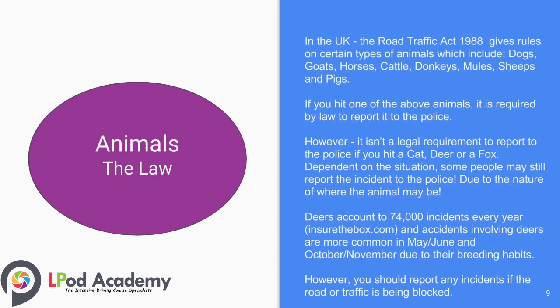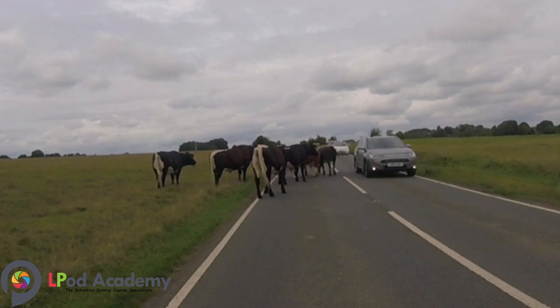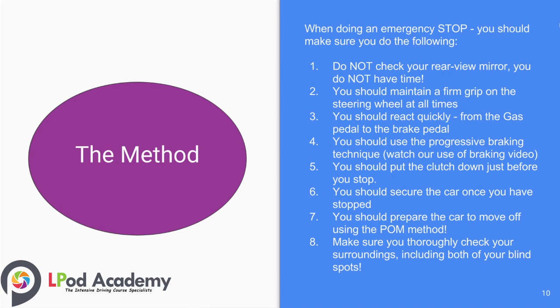Regarding animals and the law, the Road Traffic Act 1988 gives rules on certain types of animals, which include dogs, goats, horses, cattle, donkeys, mules, sheep, and pigs. If you hit one of the above animals, it is a legal requirement to report it to the police. However, it is not a legal requirement to report hitting a cat, deer, or fox, though some people may still report the incident depending on the situation. Deer can account for 74,000 incidents every year, and deer accidents are more common in May, June, October, and November. You should report any instance if the road or traffic is being blocked.